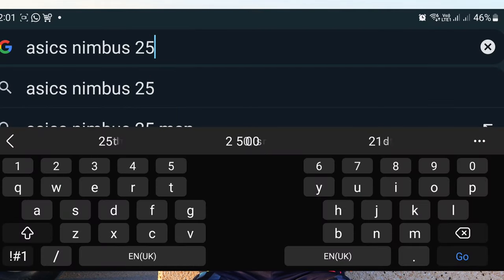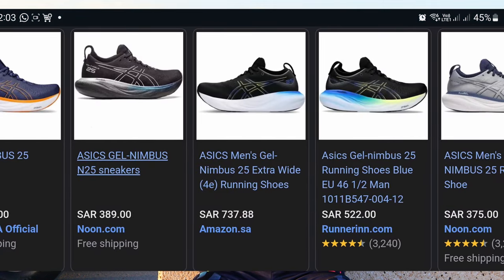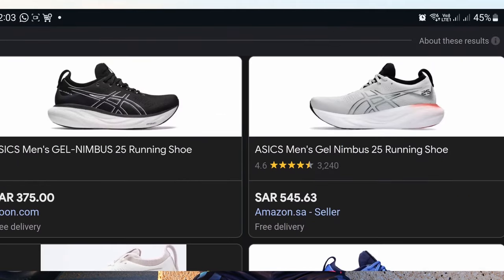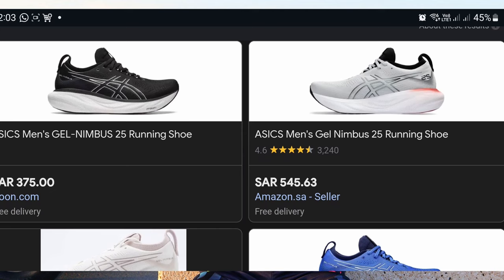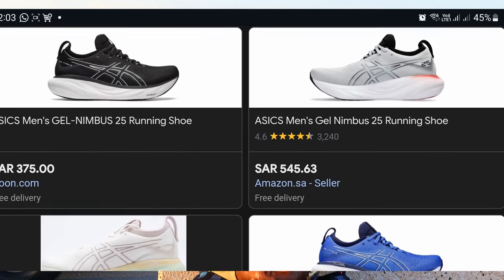Another way I compare prices is to use Google Shopping. Type in any shoe of your choice, search, and click 'Shopping.' If your location is enabled, it will show you all the places where these shoes are available within your local area and also the prices at which you can get them. So it's easy to see the prices of all these shoes at several online shops at the same time — you can compare prices within a few seconds.